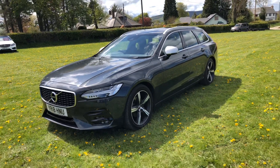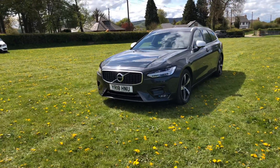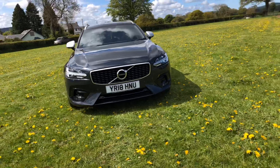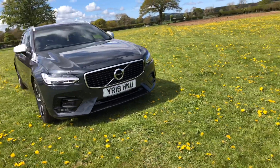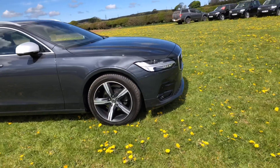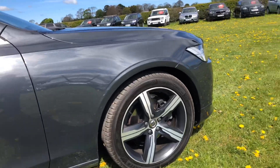Welcome to the Eastside Motor Centre, I'm Will. Today I'm going to show you my Volvo V90. It's a 2018 18 plate D4R design, 288 brake horsepower, front and rear parking sensors, it's finished in Savile Grey, 18 inch alloy wheels.